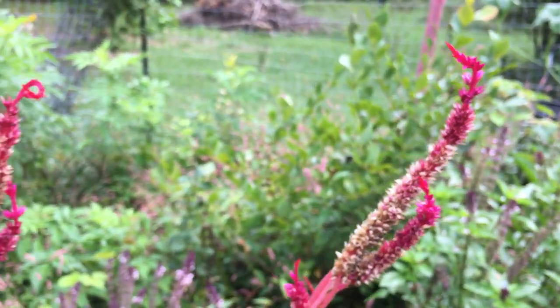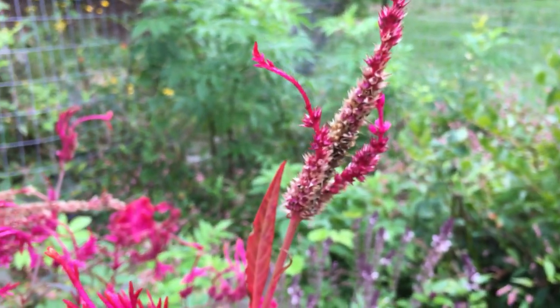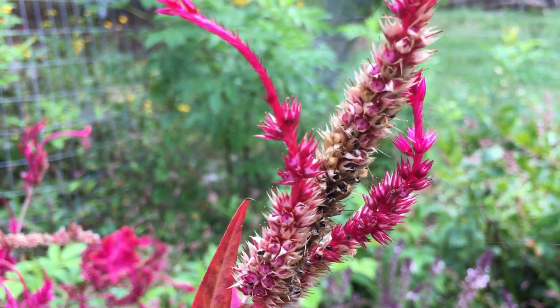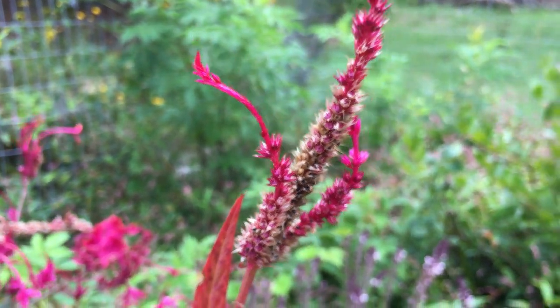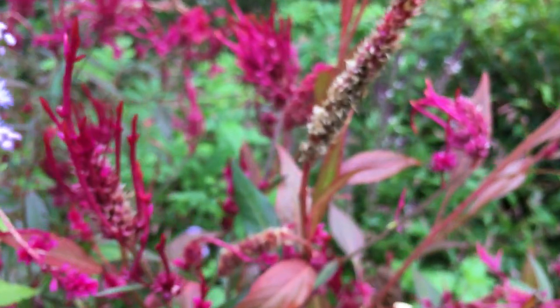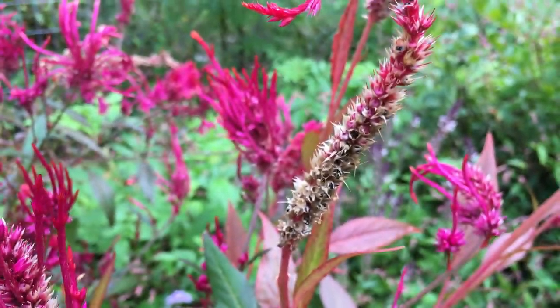Maybe I should look and see. Here's another one right there. Can you see all the seeds in there? It's incredible. So this is Celosia — some more right there. Really pretty.